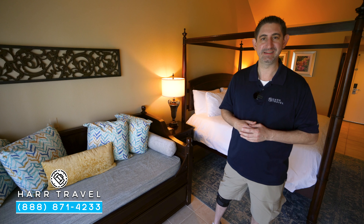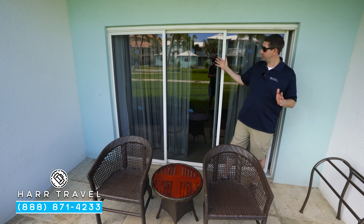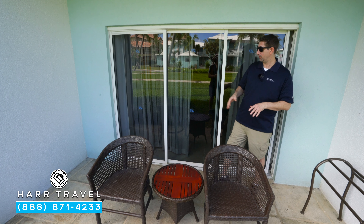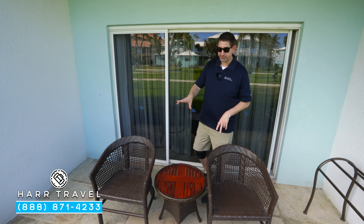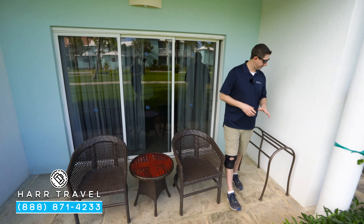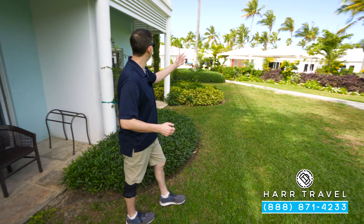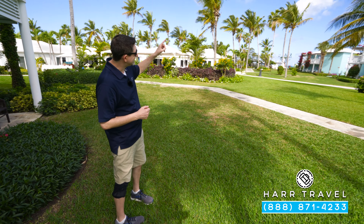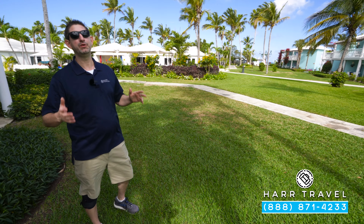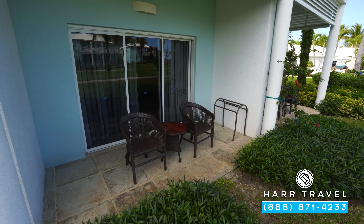As mentioned, this is a walkout category, so literally from your room you can walk right out to the resort. On your patio you've got two chairs, a table, and a drying rack — so if you're coming back from the pool or the beach you can put your towel and suit right there. You're just a few steps away from the pools and you can see the ocean in the distance, though if you want spectacular views you may want to look at one of the higher categories.